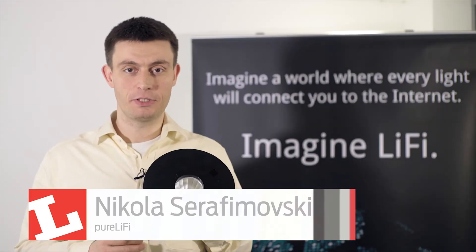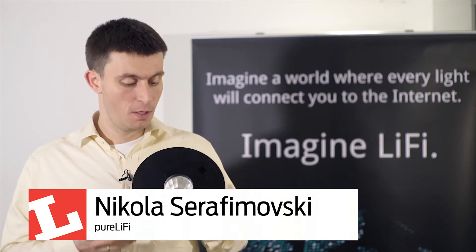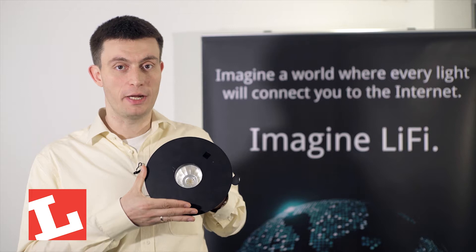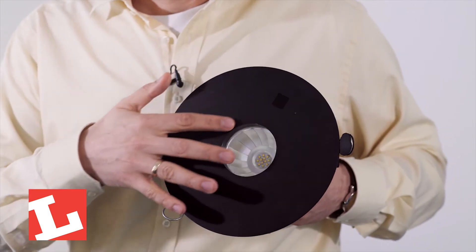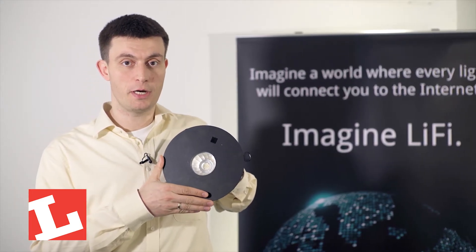Hi, my name is Nikolas Serafimovsky and I'm the VP of Standardization and Business Development with Pure Li-Fi. What we have here is the world's first fully integrated Li-Fi Luminaire that was developed with our partners Lucivel. In here you have normal off-the-shelf LEDs that in this case have been put into a downlight configuration.